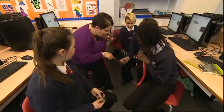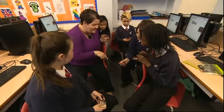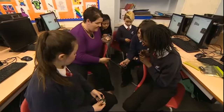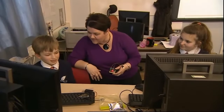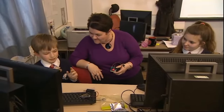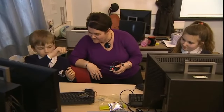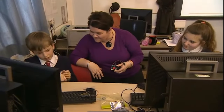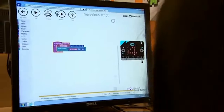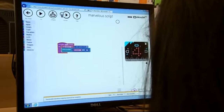One student programmed a dice — pressing the button generates a random number. When asked what they'd use it for, they said: 'Making games for my dad and family to play, so I can put it onto the computer and then they can play on it.' This was a first basic lesson: how to make some lights flash on the micro:bit itself, but it can lead to much more.